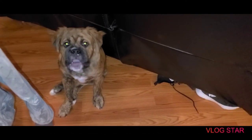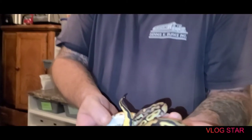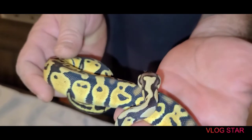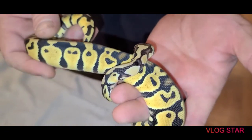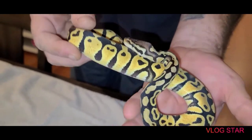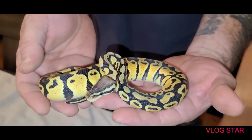Everybody say hi to Cass! Thank you so much buddy, she is absolutely beautiful. So everybody, do us a favor and go check out Camo Constrictors — he's on Facebook, Instagram, Morph Market, and YouTube.